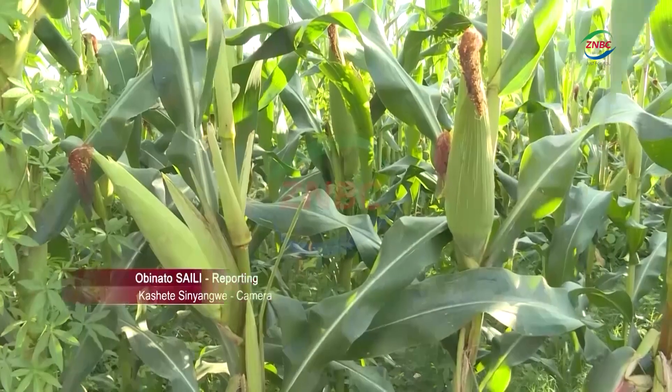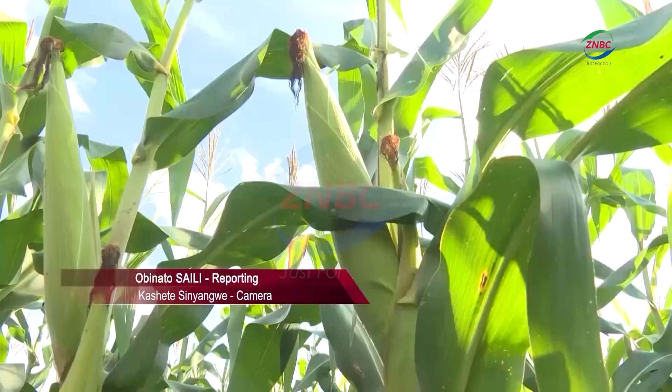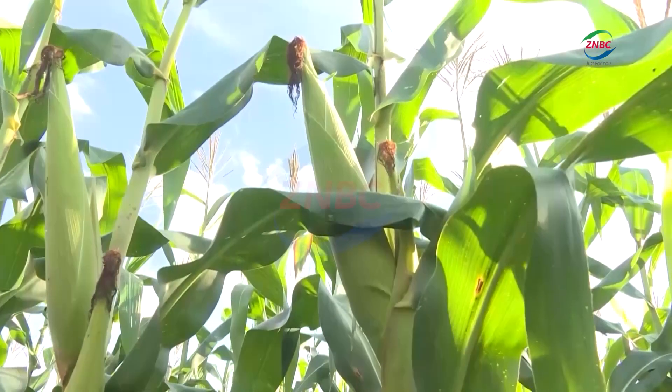Such technology can help the agriculture sector in maize production. Obinato Sayri, ZNBC News, Kitwe.